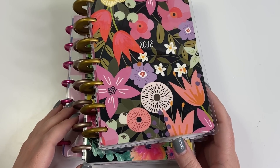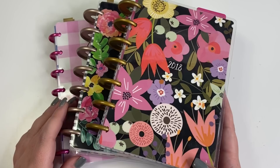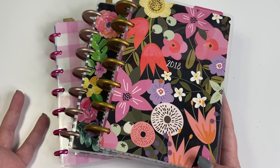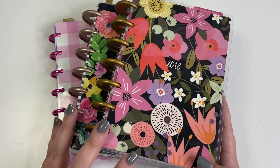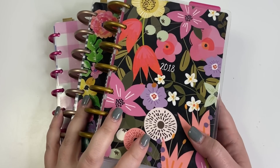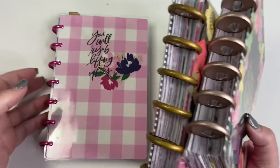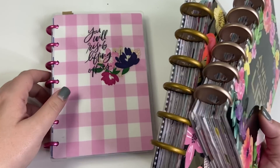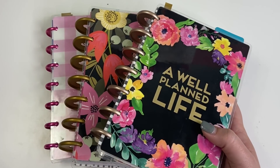Hey guys, it's Heather from Kellevaplan and today I'm sharing my top 10 favorite spreads from my mini happy planner. A couple of weeks ago I did a similar video with my vertical classic planner, and I decided to turn this into a series — my 10 favorite minis, my 10 favorite memory planner spreads, and so on. Today covers my top 10 favorite mini spreads from my first two and a half years of mini planning.